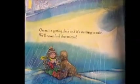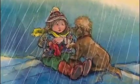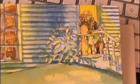Oscar, it's getting dark and it's starting to rain. We'll never find that mitten. Come inside, Annie. I've made some hot chocolate for us and I've got a biscuit for Oscar.